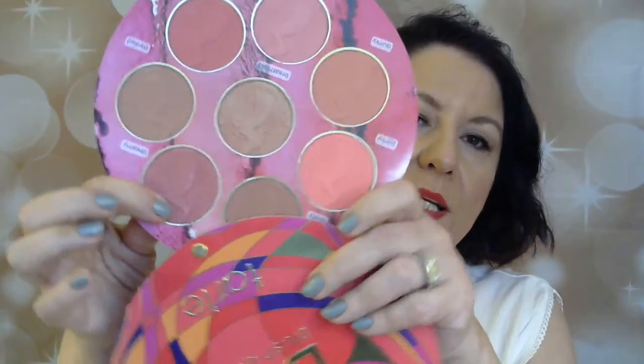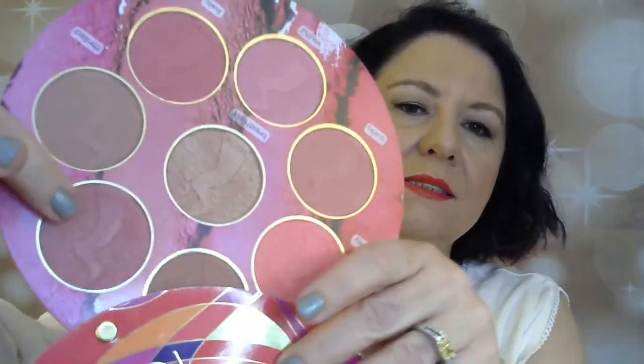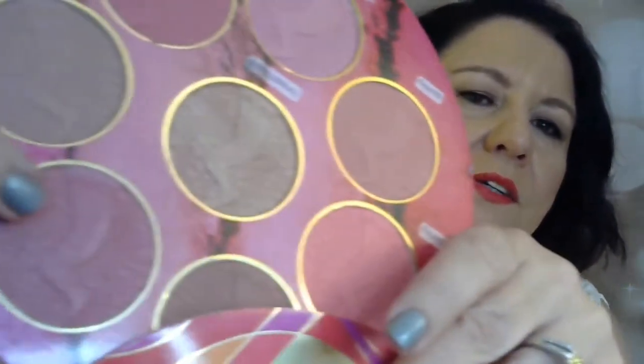The blush I have on today is from the Tarte Big Brush Book, which came out before the holidays and sold out very quickly. I'm wearing Dreamy — it looks very browny-mauvy but it's definitely a deep pinky matte blush.